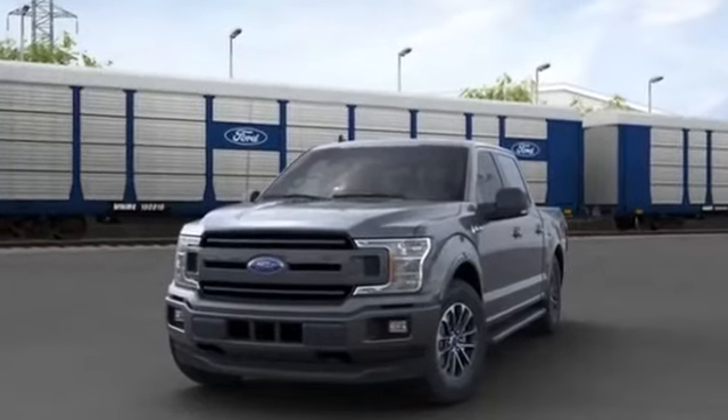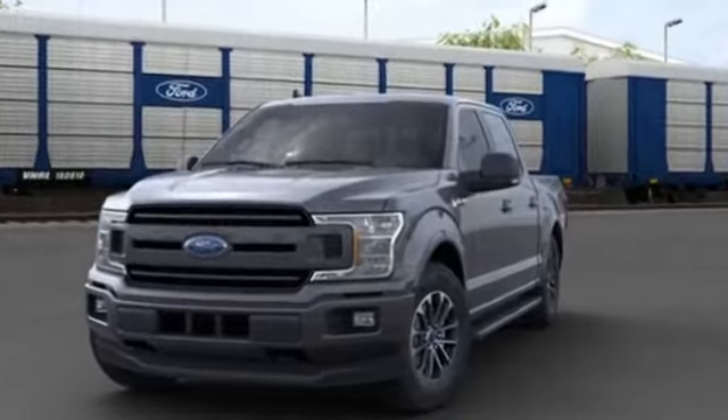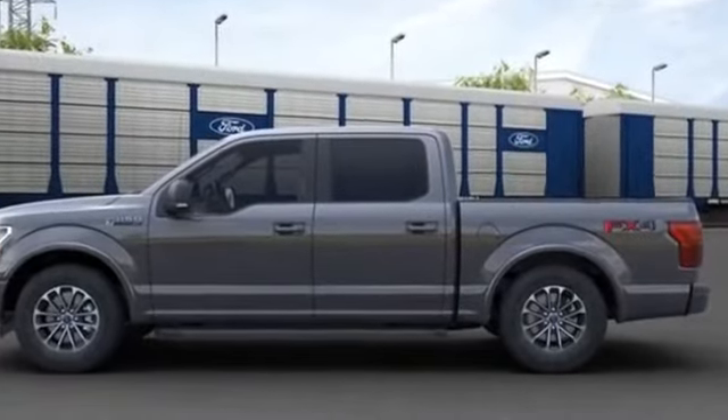2020 Ford F-150. Enjoy the many extra comfort and convenience features included, such as Brake Assist and Adjustable Pedals.